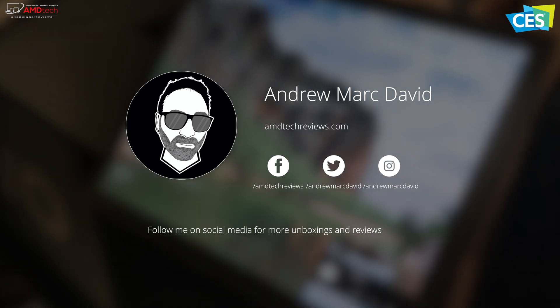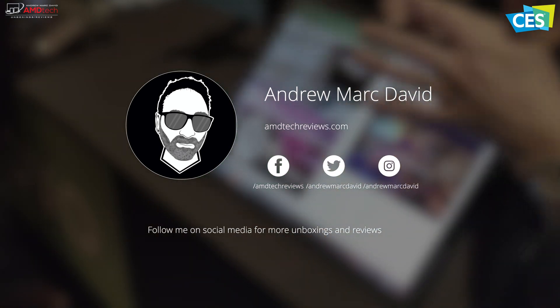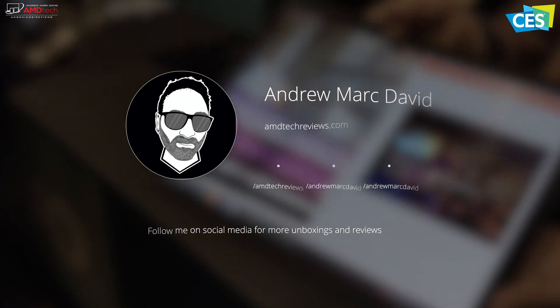Make sure you follow me on Twitter and Instagram, and make sure you subscribe to my channel for all the latest updates. Until next video, this is Andrew from CES 2020 — see ya!